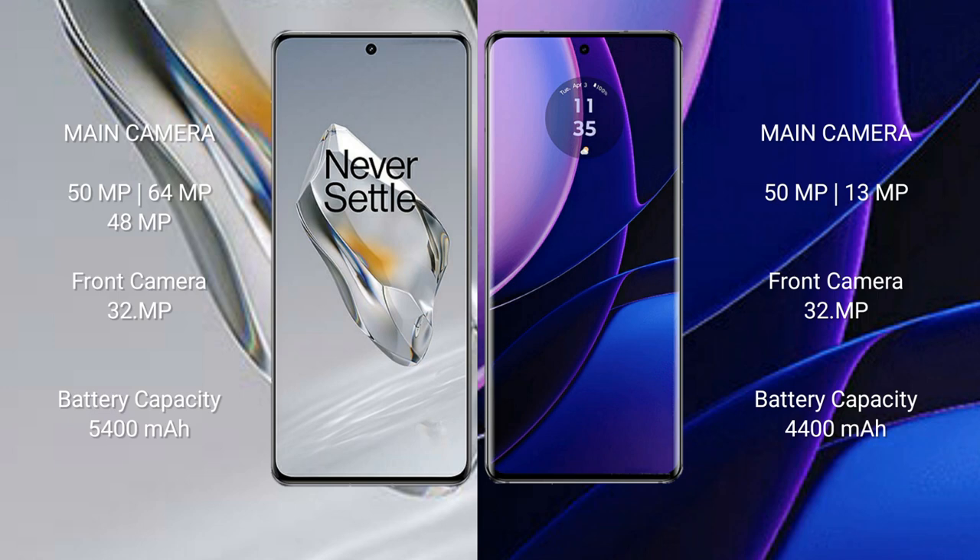The OnePlus 12 packs a 5400mAh battery with 100W fast charging support, while the Motorola Edge 2023 has a 4400mAh battery with 68W fast charging support.